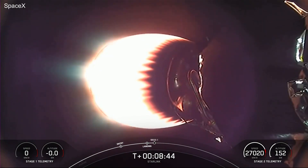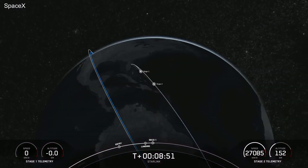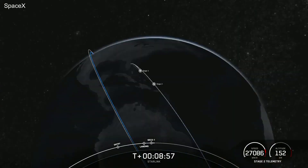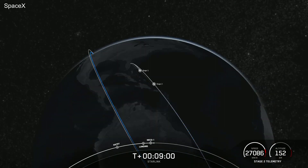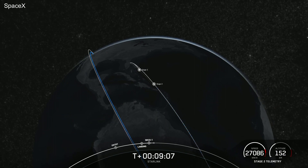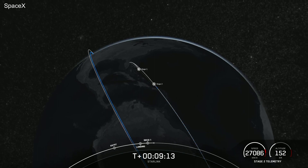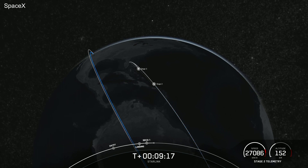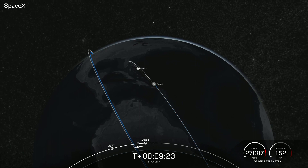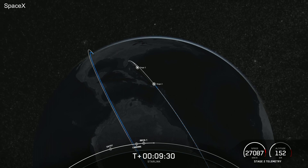We're now coming up to our second engine cutoff for the MVAC engine. Expected loss of signal, Cape. Continental parking orbit — we heard the callout that we were waiting for, indicating that we have a good orbit.